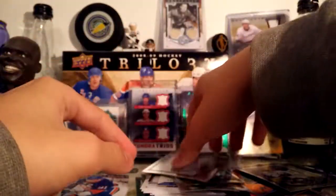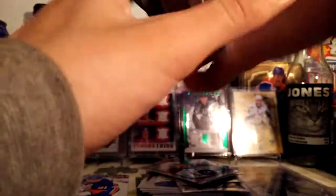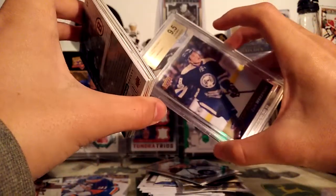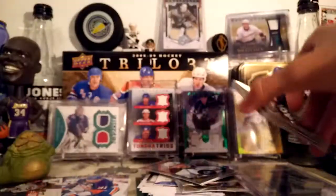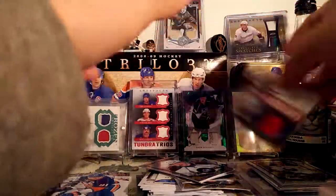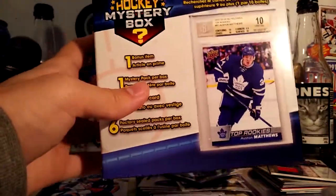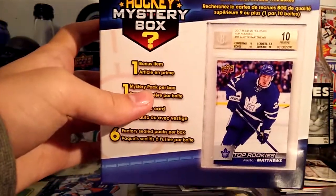So actually that was not too bad for a repacked box — whatever you want to call it. A handful of inserts, two numbered cards, a graded card, and we got one hit. But that's okay — I'm kind of happy with that. Pretty decent for one of these Walmart boxes. But that is it, guys. Thank you for watching. Bye!